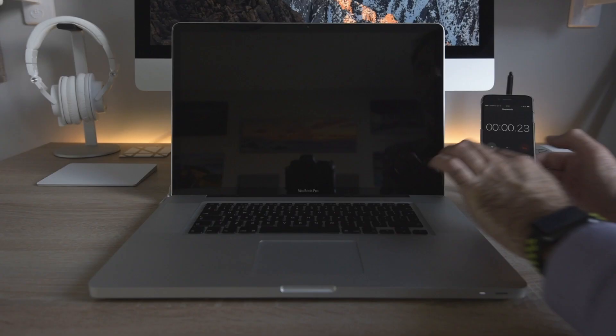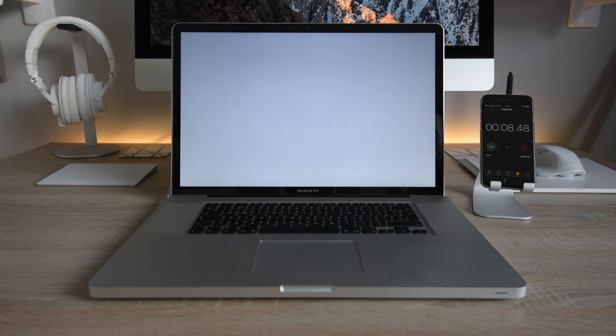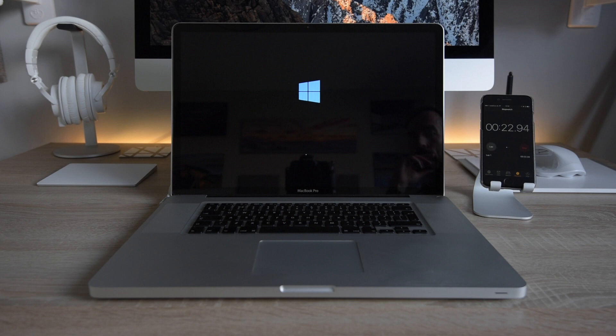However, when I tested booting directly into Windows it is now averaging around 32 seconds — and annoyingly, that's faster than booting to macOS by around 30 seconds on the same machine.